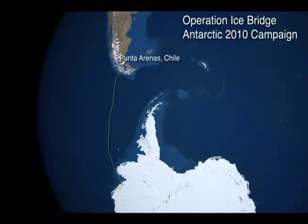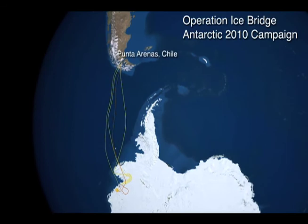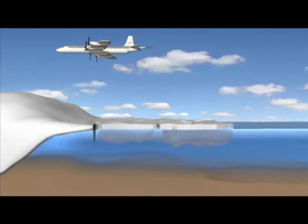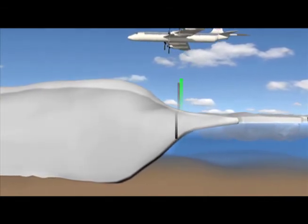Scientists recently returned to the southern hemisphere, where NASA's Operation IceBridge mission has begun its second year of airborne surveys over Antarctica. The mission monitors changes in sea ice, ice sheets, and glaciers.